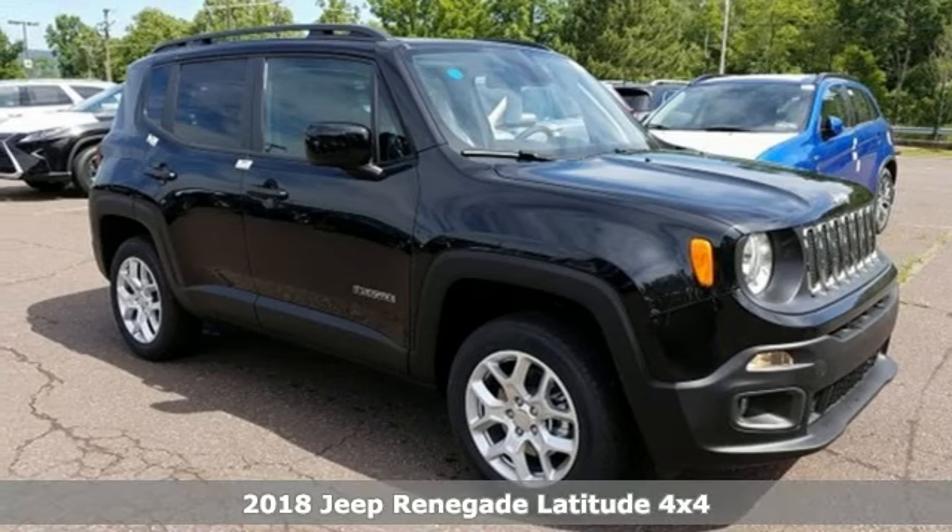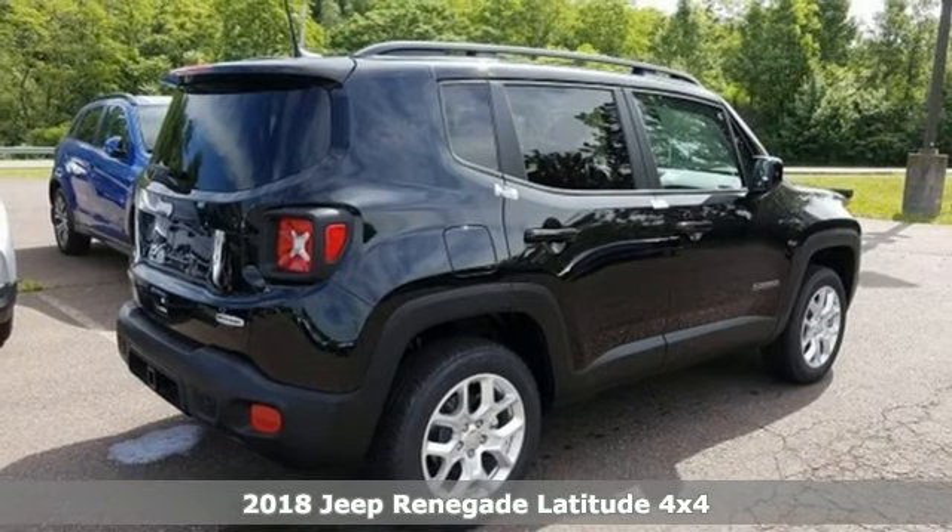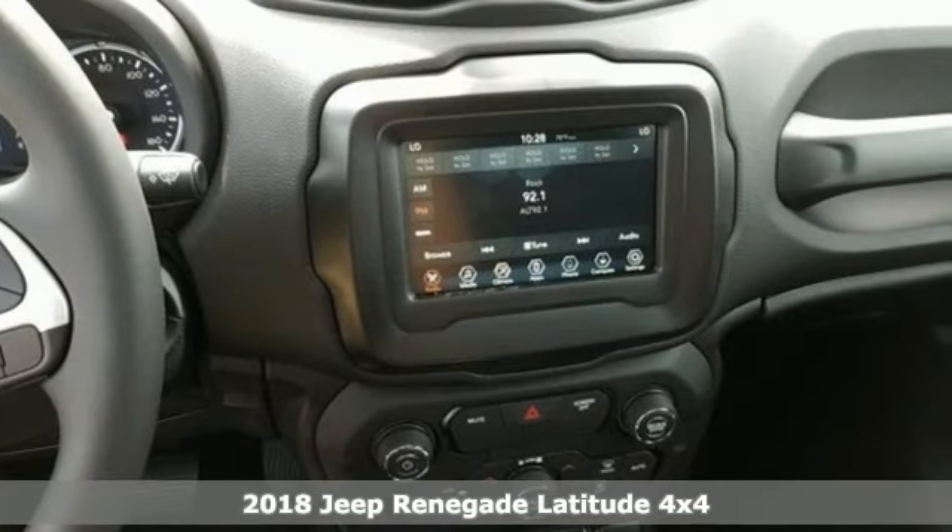Here's a new 2018 Jeep Renegade. The Jeep life fits your life. A great vehicle is comprised of great features like these.